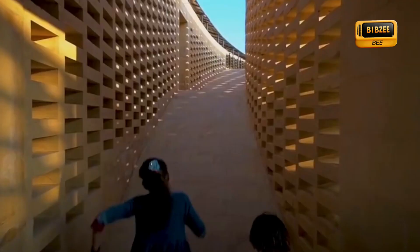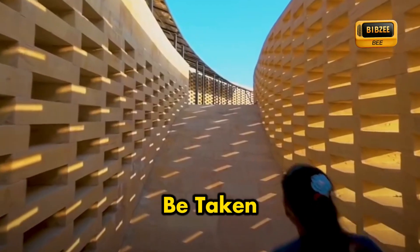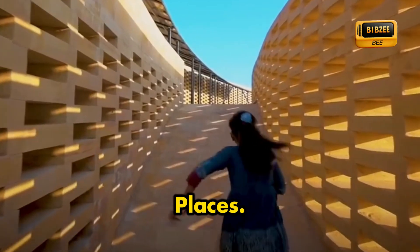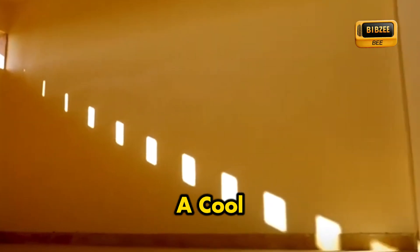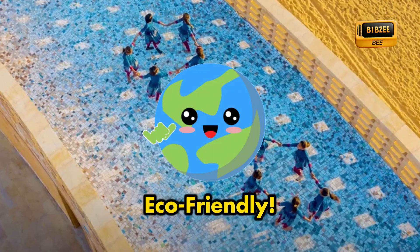This is absolutely amazing — a prime example of how climate action can be taken even in the most adverse places. The oval shape and tall roofs with Jali screens aid in controlling airflow, maintaining a cool environment. This is so smart and eco-friendly.